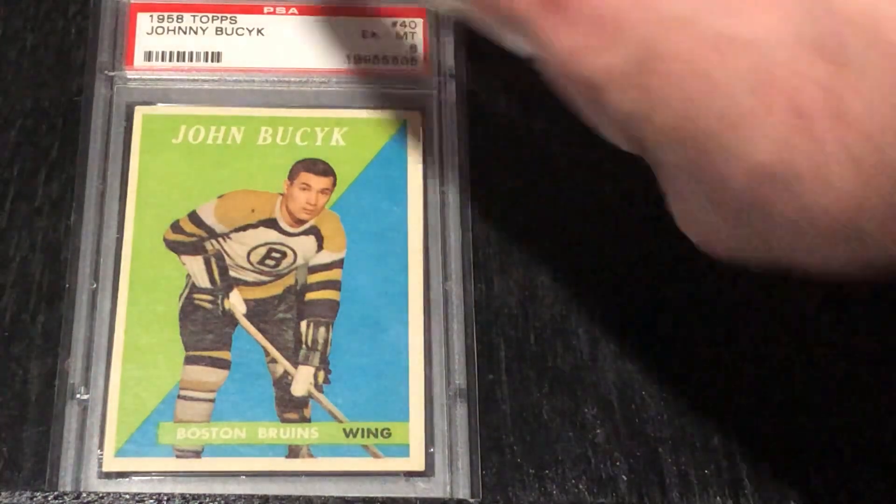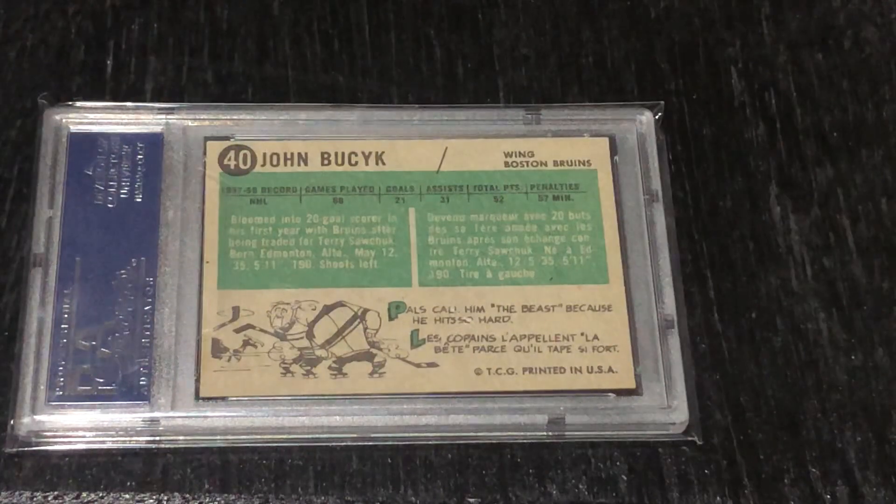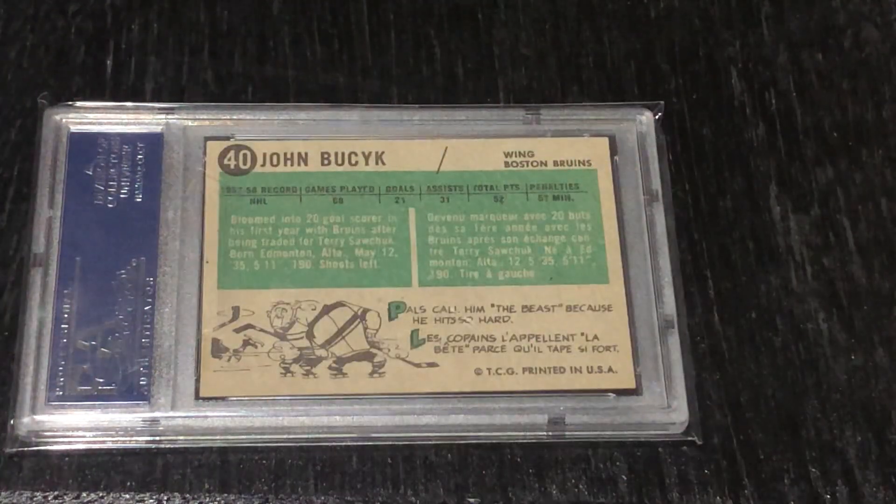I'll move Pierre out of the way and flip it over so we can see the back. You have green blocks on the back in the center, with the number of the card in the set up in the corner, and then a cartoon on the bottom. You can see it says 'Pals Call Him the Beast Because He Hits So Hard.' And then it's in English and French, along with some career information in the center in green with the last season statistics.